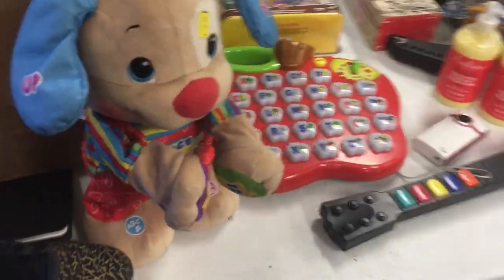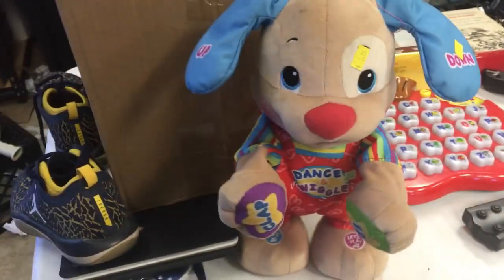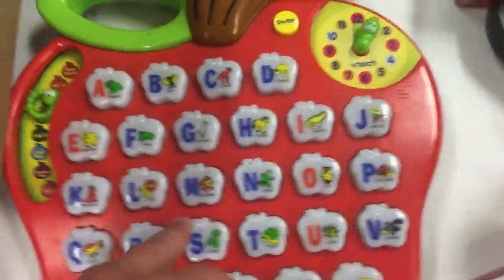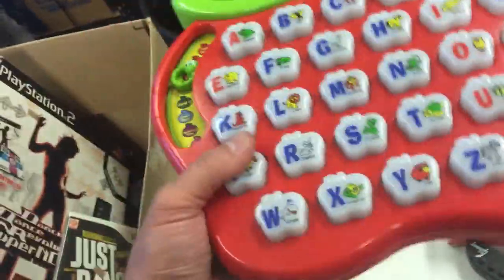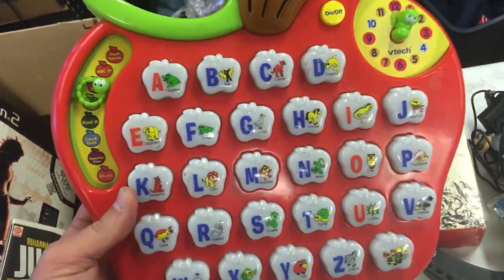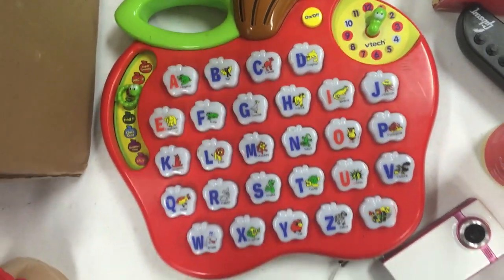We have this Fisher-Price learn-to-read or learn-to-talk kids' toy — shapes and numbers. They go for about $50 on Amazon; the price fluctuates but at the $50 mark they're moving. I bought it for three dollars. Same with this VTech alphabet apple toy — I may have made a mistake because I've sold the older version before but this is a newer version. I'm not sure if it's discontinued yet. The older version goes for about $50 on Amazon.